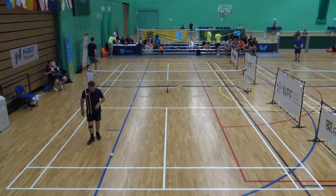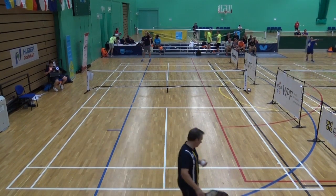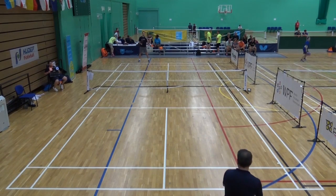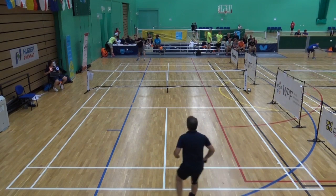They quickly change ends, tap paddles, which is the etiquette here in pickleball at the beginning of a tournament or at the end of a game. And we're back getting ready to serve again. 6-0.